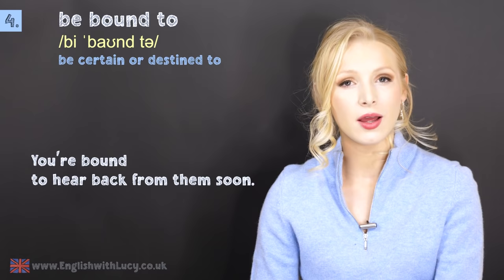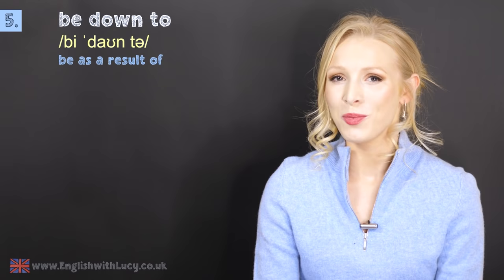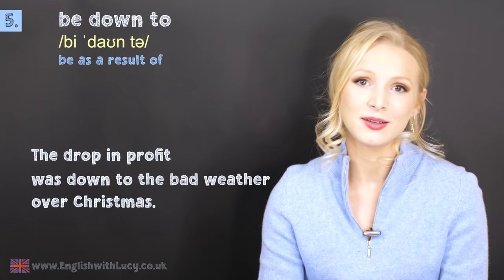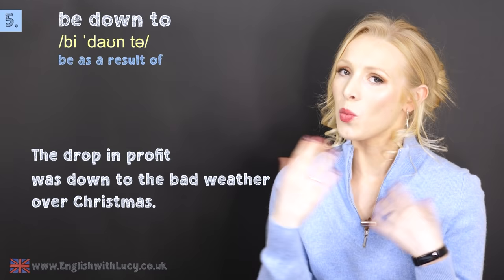Number five is to be down to. This means to be as a result of. For example: the drop in profit was down to the bad weather over Christmas — meaning the drop in profit was as a result of the bad weather. I wonder what that was down to — I wonder what that was as a result of. It's a really nice phrase.